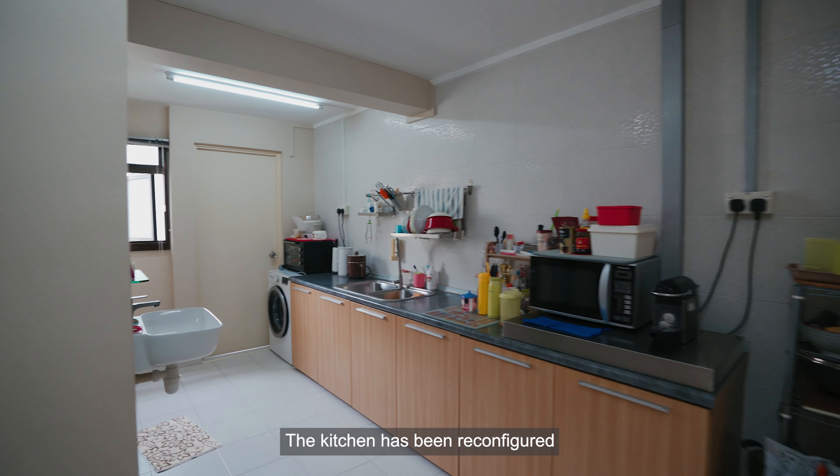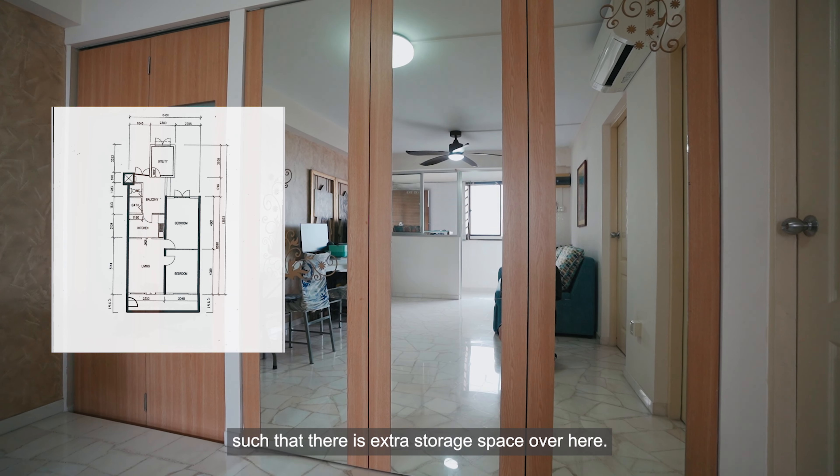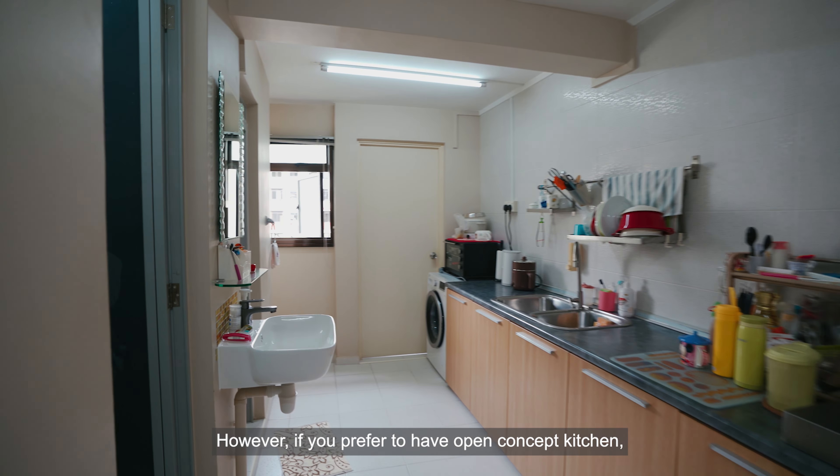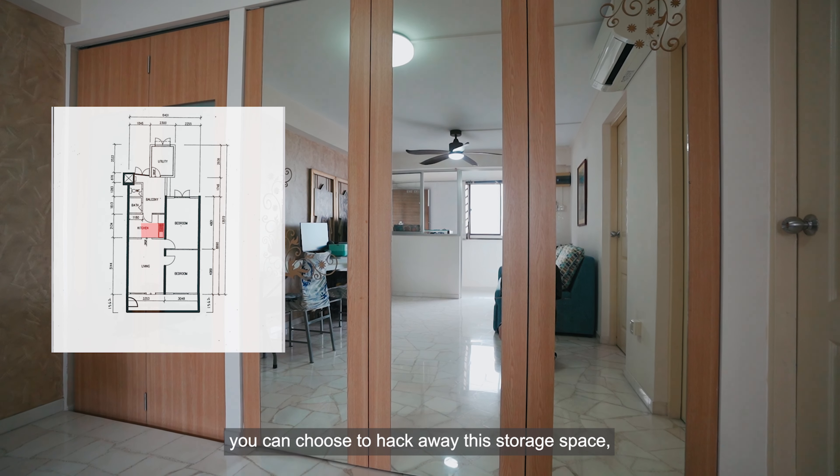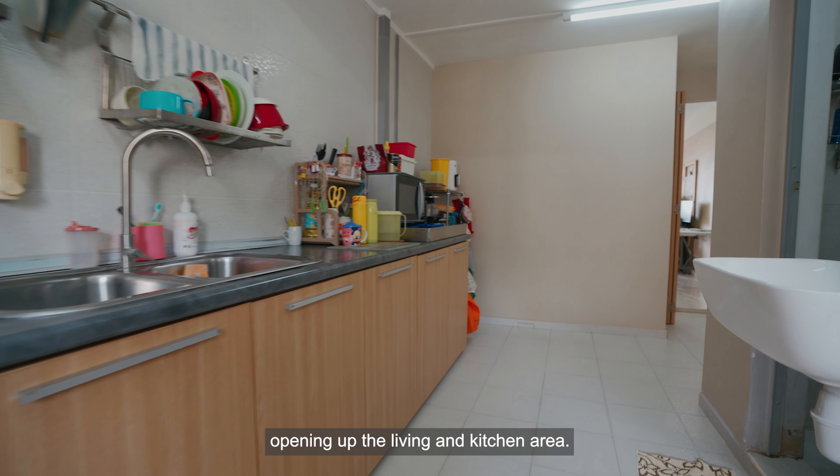The kitchen has been reconfigured such that there's extra storage space over here. However, if you prefer to have an open concept kitchen, you can choose to hack away this storage space, opening up the living and kitchen area.